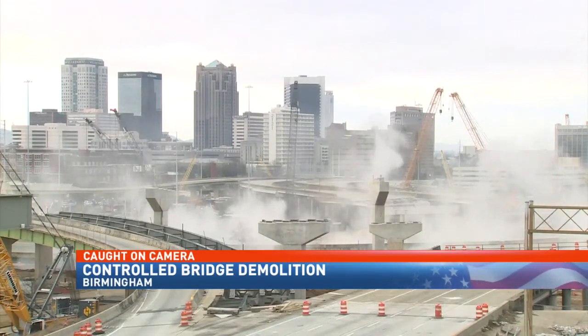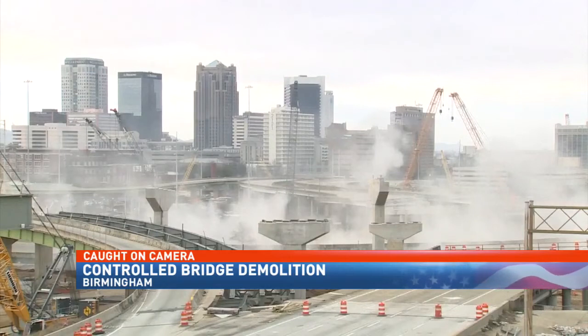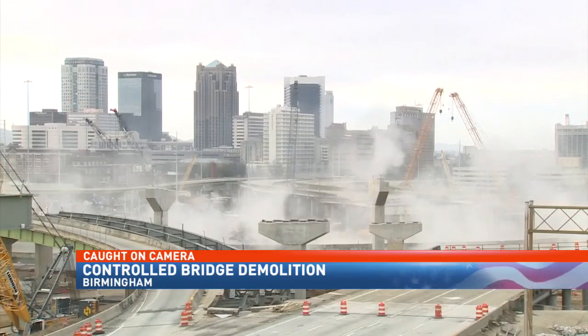This work is part of the state's central business district interchange and bridge replacement project, which is slated to last more than a year.